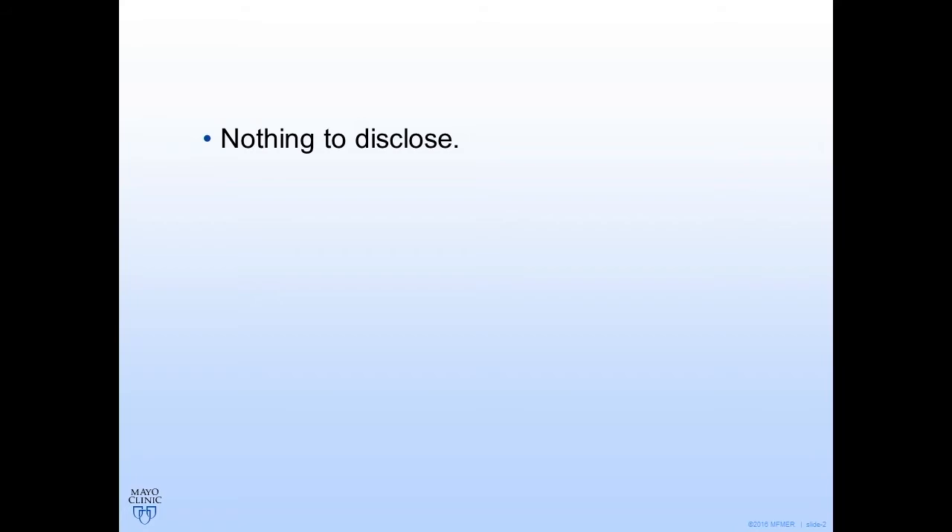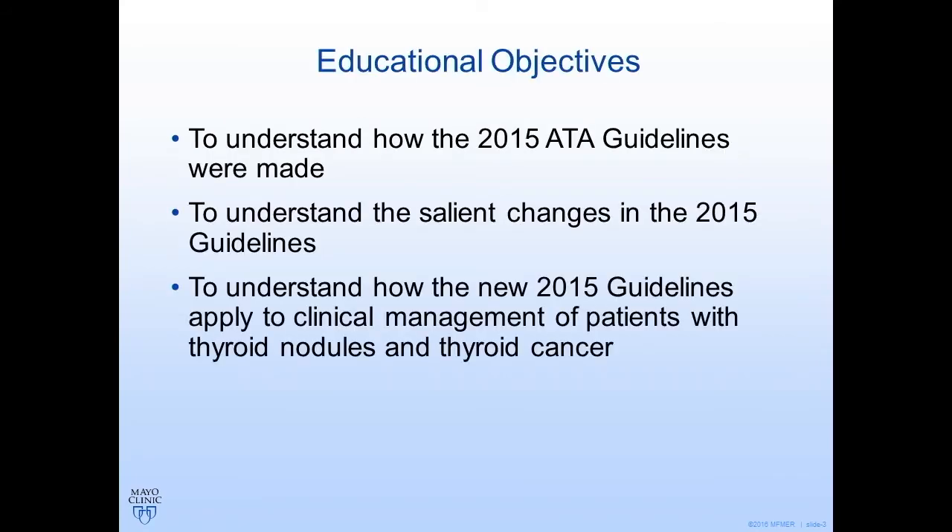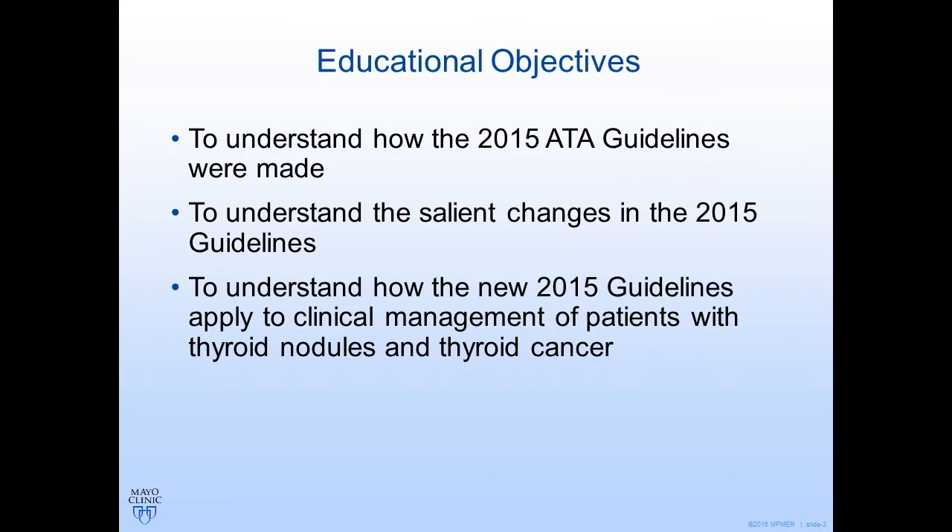We want to understand how these guidelines were made, what are the important changes in 2015 — these were actually published in 2016 but are referred to as the 2015 guidelines — and how this is helpful for clinicians, how it changes our practice, and how it helps us do a better job managing our patients.